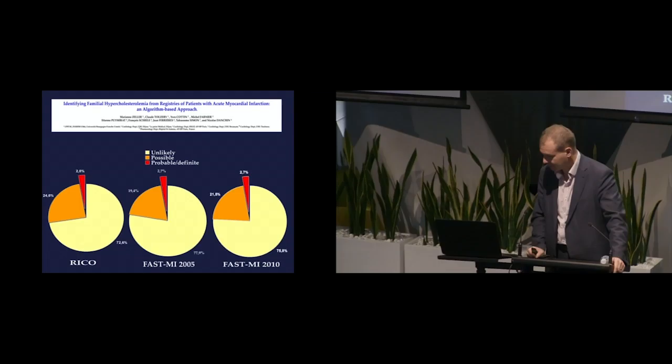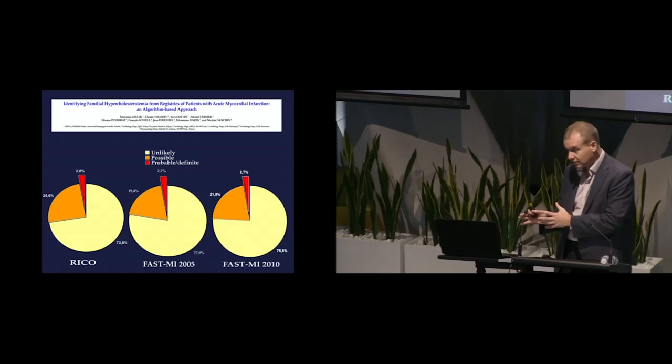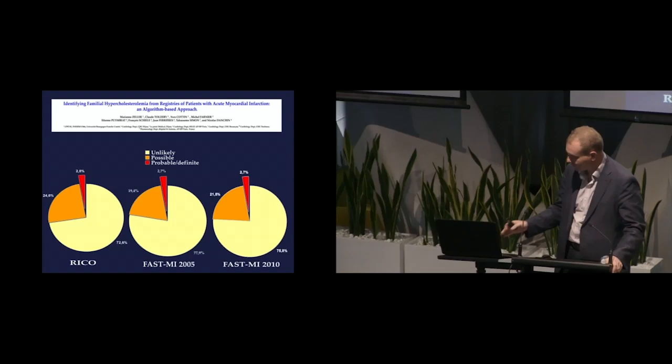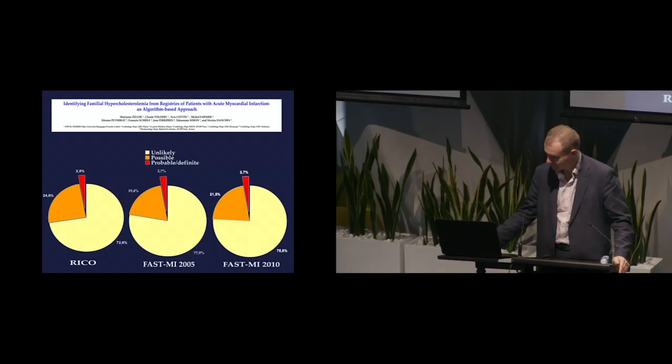If you look, you find. Data from three separate registries in Europe looking at patients in coronary care units with myocardial infarction — just applying clinical criteria for FH, not genotyping — found that 1 in 4 patients probably have at least possible FH. People continue to ask on ward rounds why lipids have been done. Here's a really good answer: if we look, we're going to find people more likely to have FH, and even if they don't have FH, an elevated LDL cholesterol is an important target for secondary prevention.